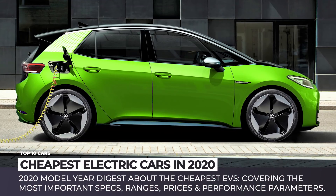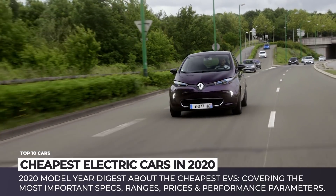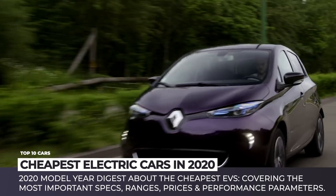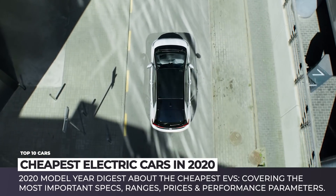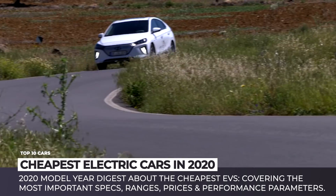According to our research, all the introductions within the affordable electric car segment have already taken place, so it is time to release the 2020 model year digest about the cheapest EVs. As usual, we'll be covering the most important specifications, including ranges, prices, and performance parameters.